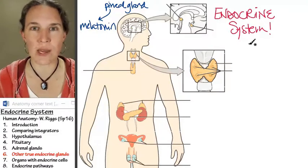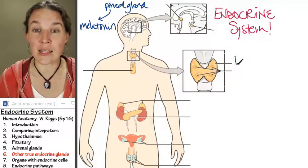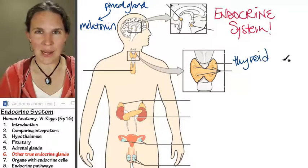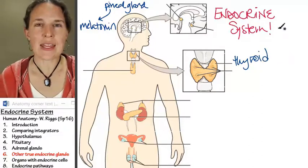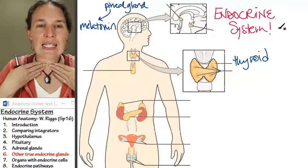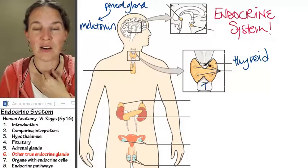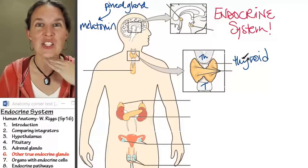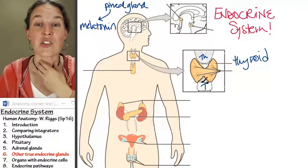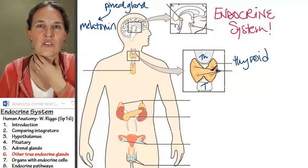The other true endocrine gland we're going to look at is the thyroid. The thyroid is a butterfly-shaped endocrine gland, anterior to the trachea. The thyroid cartilage of the larynx is superior to the thyroid gland, so it kind of nestles around your trachea.